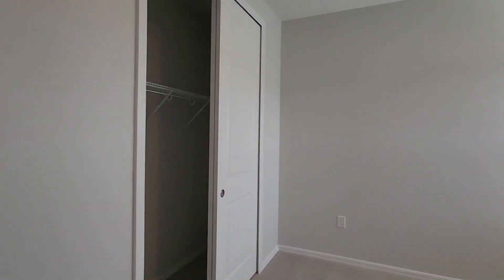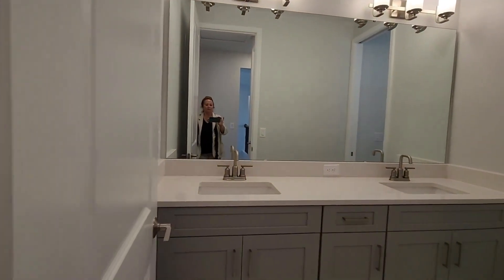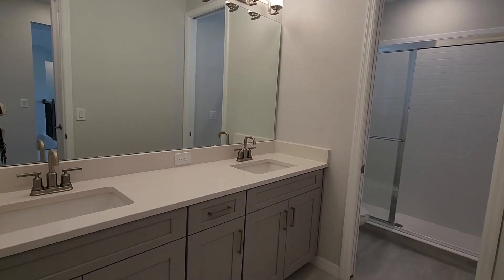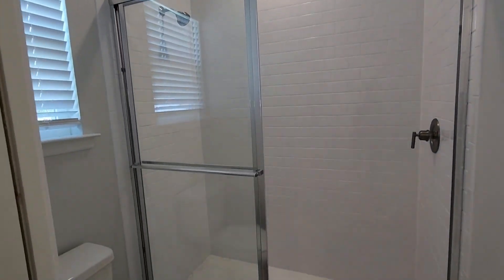Off to a bedroom with a closet, and some hallway closets to the right. And here's another bedroom with a closet. To the left is a bathroom — can't avoid the mirrors! Two sinks, cabinets, shower, and nice tile floors.